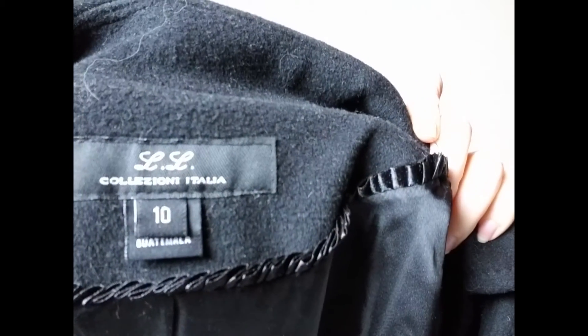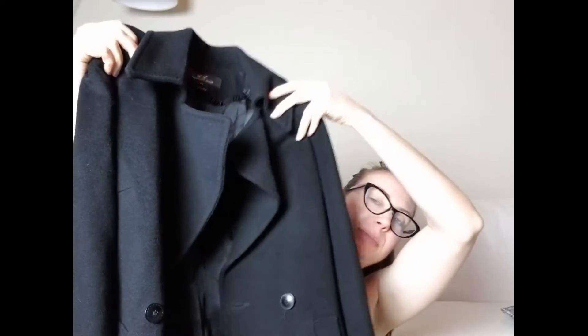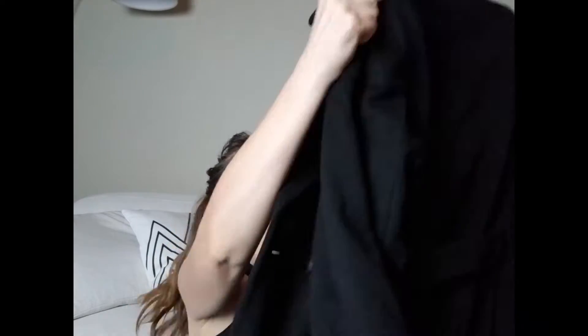I picked up this women's LL Coleccione Italia coat — it is 50% cashmere and 50% lamb's wool. Really good quality, it's a size 10, which is just a little bit too big for me, otherwise I would probably end up keeping it. I paid eight dollars for that.